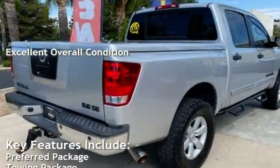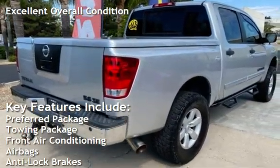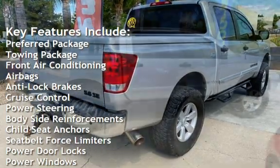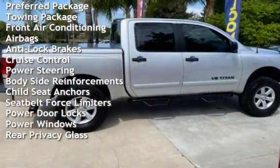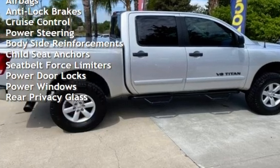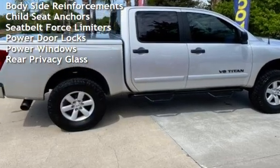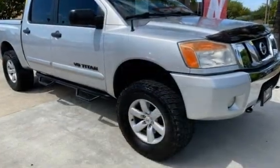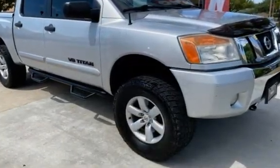Key features include: preferred package, towing package, front air conditioning, airbags, anti-lock brakes, cruise control, power steering, body-side reinforcements, child seat anchors, seat belt force limiters, power door locks, power windows, and rear privacy glass.